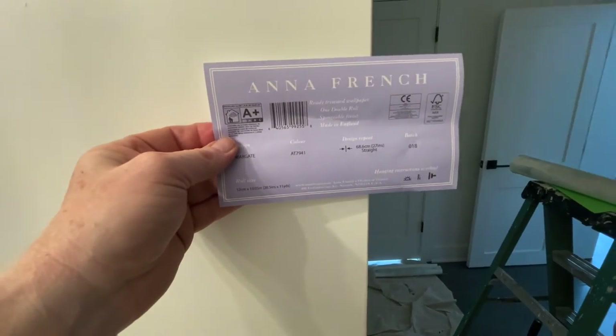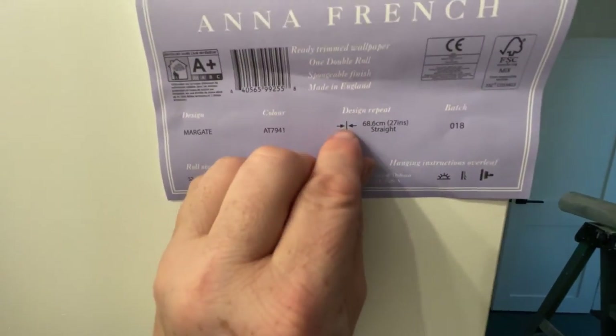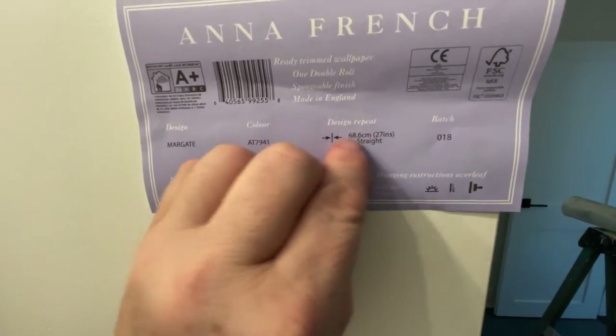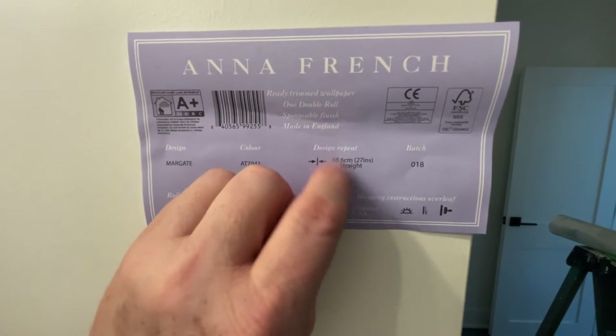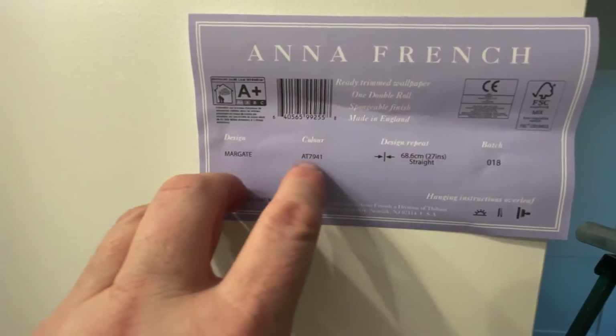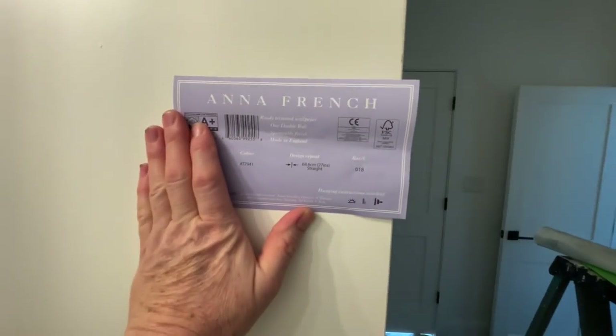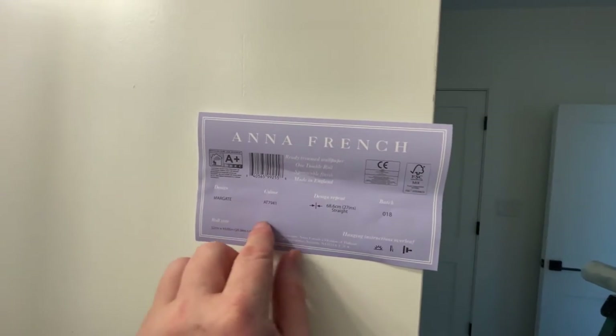Our wallpaper says 'straight match, design repeat, straight match.' So if you're a homeowner, you might think 'oh yeah, there's no repeat' — but that's not what it says. A straight match means that the turtle is here, and it's here, and it's here. What that means is very important for your measurement, because if your turtle appears every 36 inches — which is three feet — you're going to have a lot of waste.